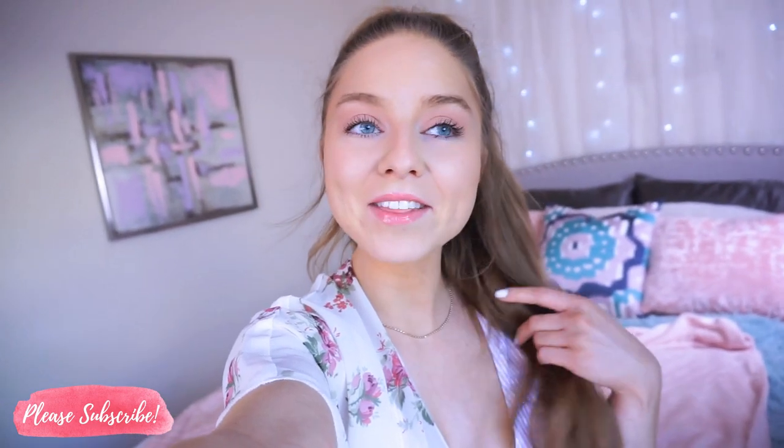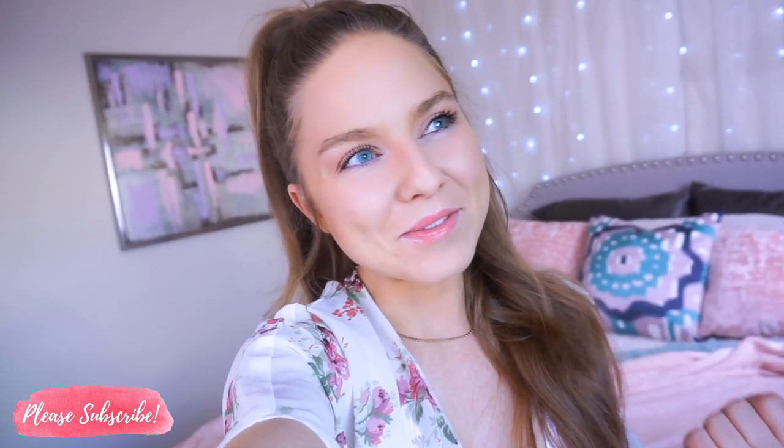Hey babes, welcome back to my channel. Thanks so much for watching. I'm definitely still fighting something — my throat hurts so bad and that's why my voice sounds really funny and why I sound like a dude. So just hang in there with me.